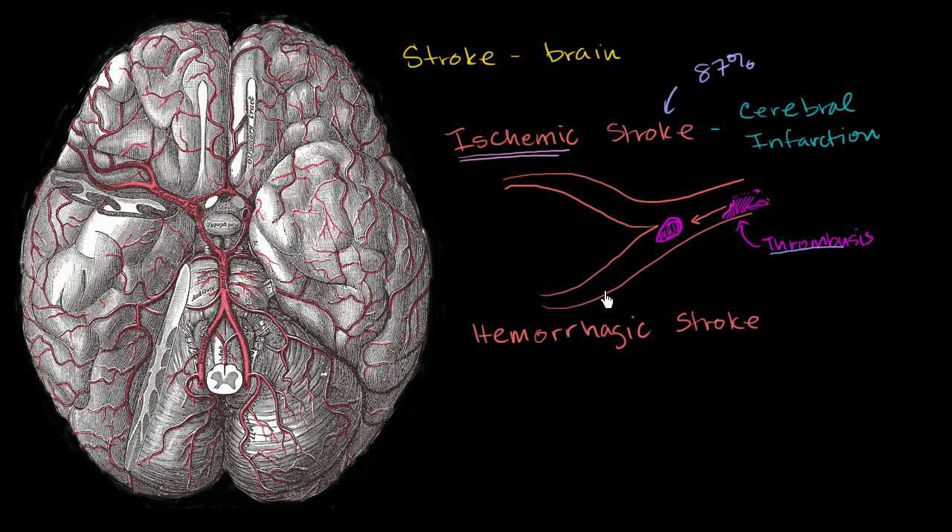Eventually it blocks an artery, and this is an embolism. Either way, you're blocking the blood flow further down the brain. It could cause infarction — that brain tissue will die, and whatever that brain tissue did for mental function will become very hard for the person experiencing the stroke to do.